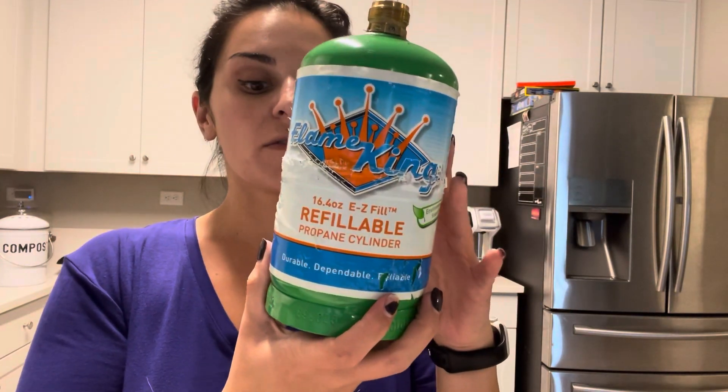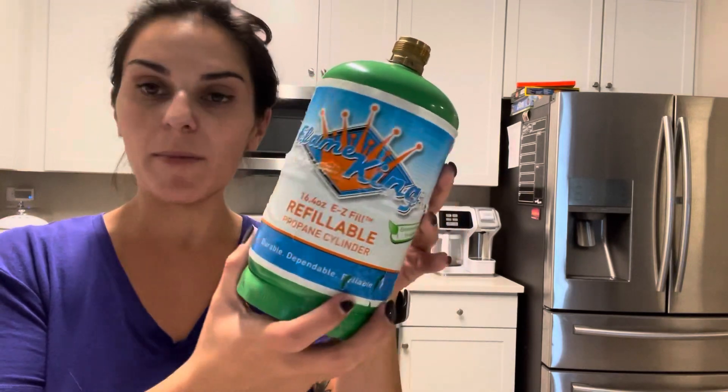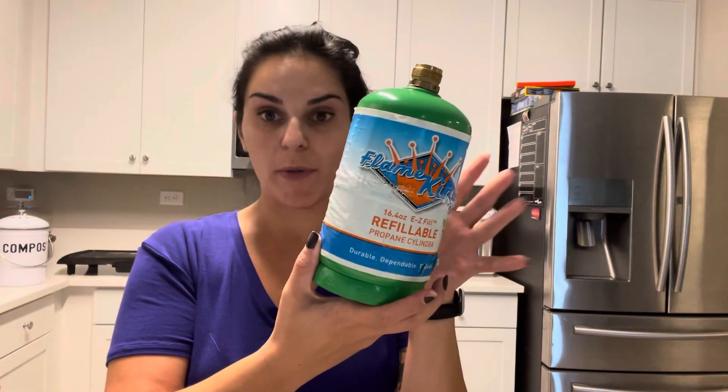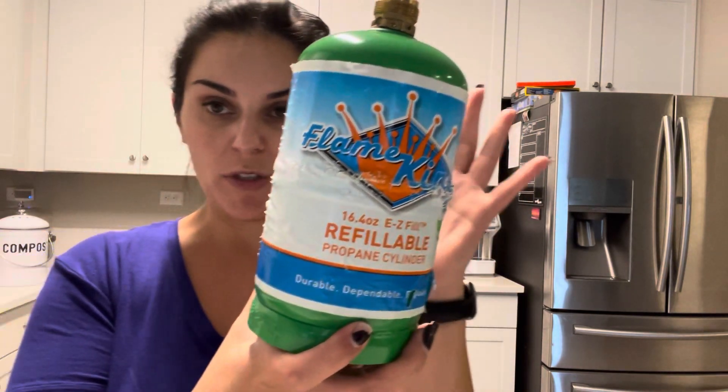I've been using these renewable cylinders from Flame King for a while now for my portable grill. What I like about them is I've got a little kit that I can actually refill these from my propane tank from my big grill at home, and I'm always prepared to go camping on a moment's notice.